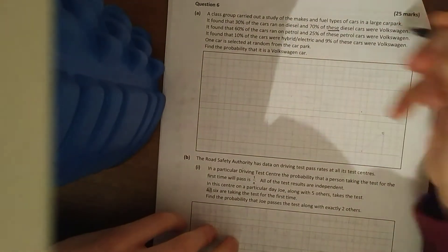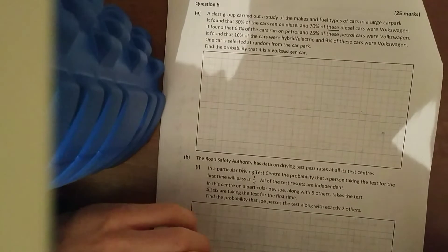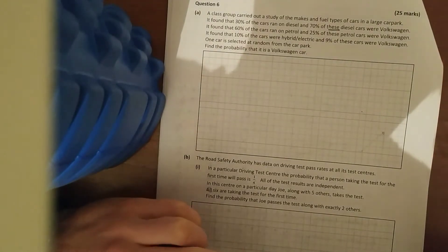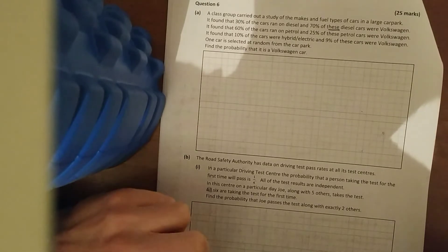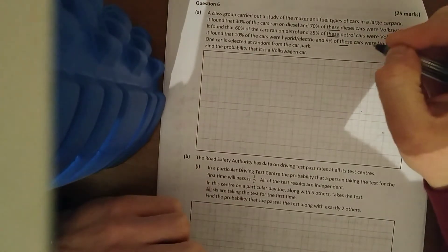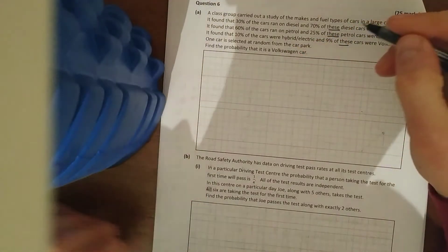Continuing on, 2020 question six — more probability. A group carried out a study of the makes and fuel types of cars in a large car park. It was found that 30% of cars ran on diesel, 70% of these were Volkswagen. 60% ran on petrol, 25% of these were Volkswagen. 10% were hybrid and 9% of these were Volkswagen. One car is selected at random — find the probability it is a Volkswagen.